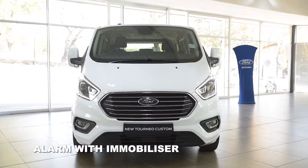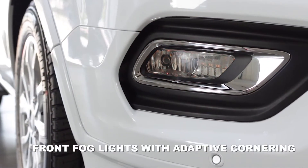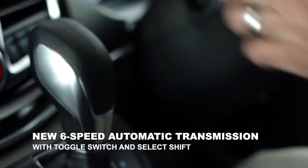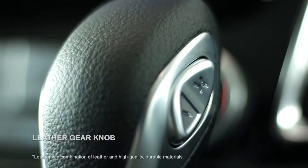We've got an alarm and immobiliser system, front fog lights with adaptive cornering, equipped with a long-awaited 6-speed automatic transmission with toggle switch and select shift, and a leather gear knob.